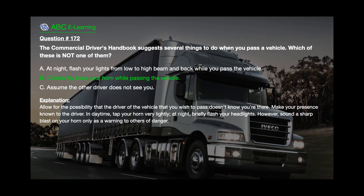The correct answer is B: Constantly blow your horn while passing the vehicle. Explanation: Allow for the possibility that the driver of the vehicle you wish to pass doesn't know you're there — make your presence known. In daytime, tap your horn very lightly. At night, briefly flash your headlights. However, sound a sharp blast on your horn only as a warning to others of danger.